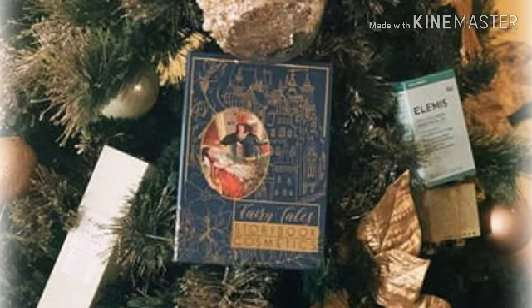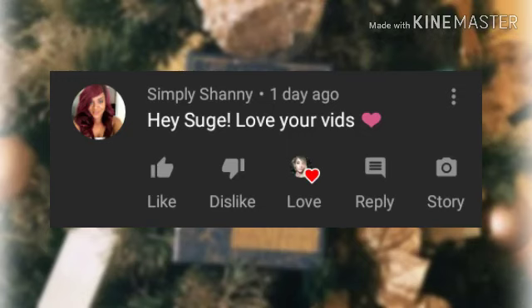Let's read the first comment from my last video, which was a song I sang called 'Dear Santa' — the cringiest song y'all have ever heard in your life. Congratulations to Simply Shanny, who says, 'Hey shug, love your vids!' Well, thank you so much honey, that really warms my heart. I am so grateful for y'all, and thank you for having your bell on — I love you girl!